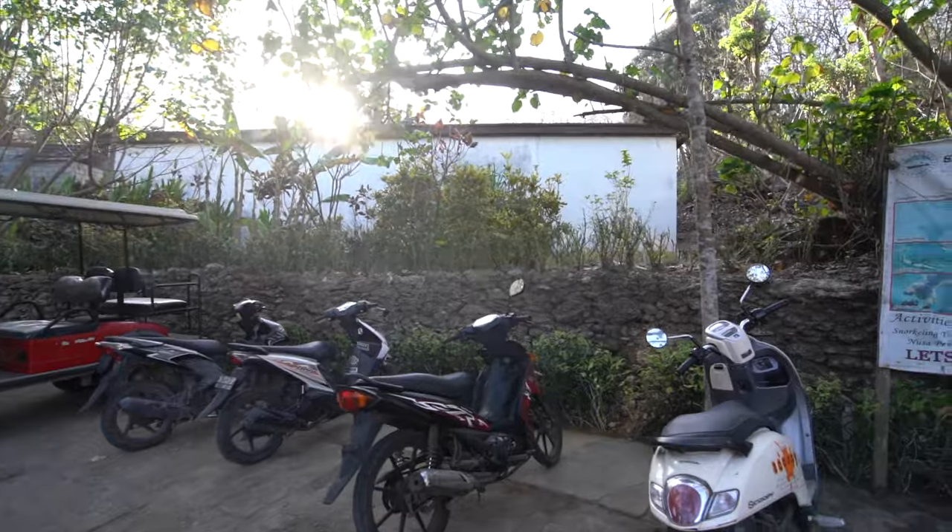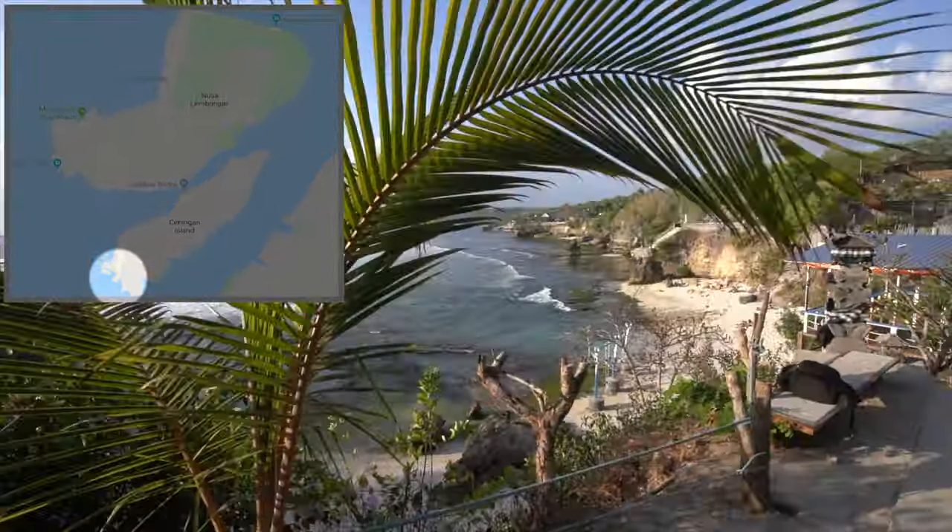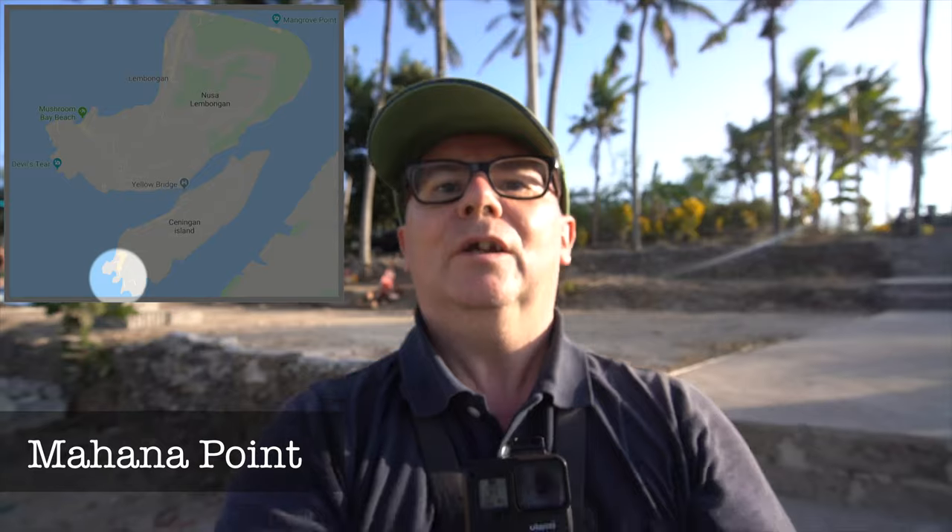I wonder if there's a place to catch the sunset on Ceningan before we cross the yellow bridge and go back to Lembongan. Good news — I have found my sunset spot and it's still on Ceningan. We've had the entire day enjoying the beauty of Nusa Ceningan. A bit grey this morning but it's cleared out beautifully this afternoon. I hope you've enjoyed the day and I hope you're going to enjoy my nice sunset spot. There is surf, there is sand, there is a viewpoint over there for me to sit.